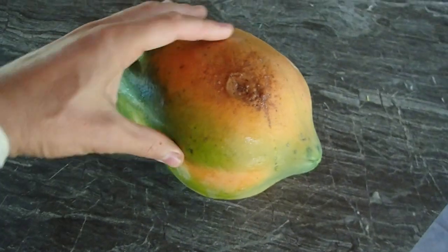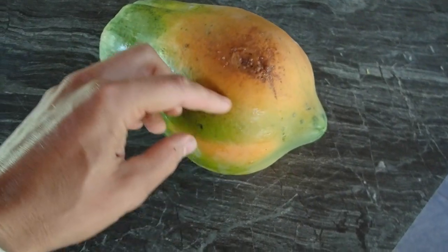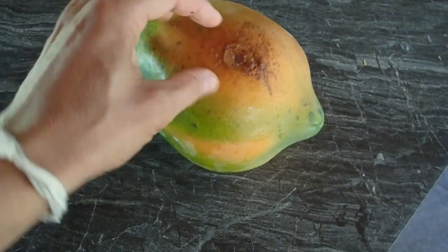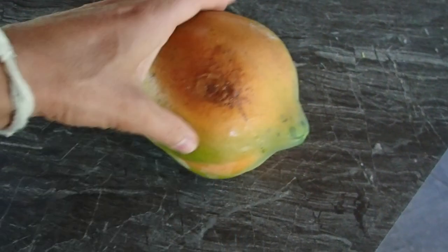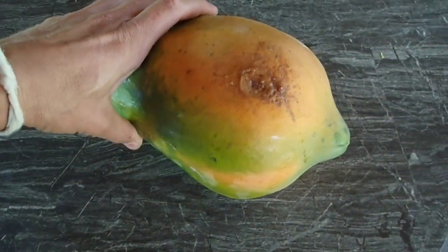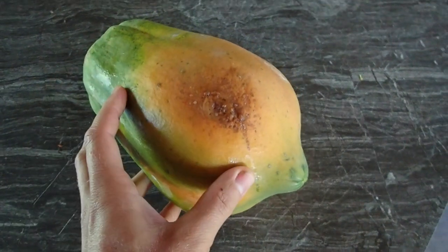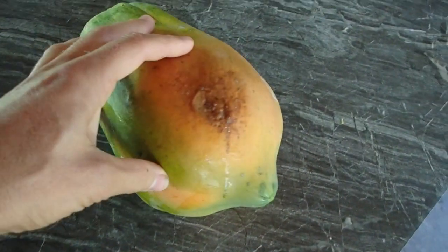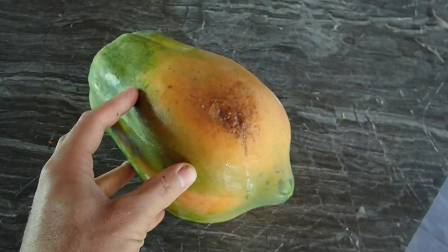We need to pick papayas prematurely because the papaya fruit will ripen on one side faster, and this gets moldy and bad before the other side and even the top. It's a bit strange why this happens. If you know anything about papayas and why they ripen so strangely, please let me know in the comments below!